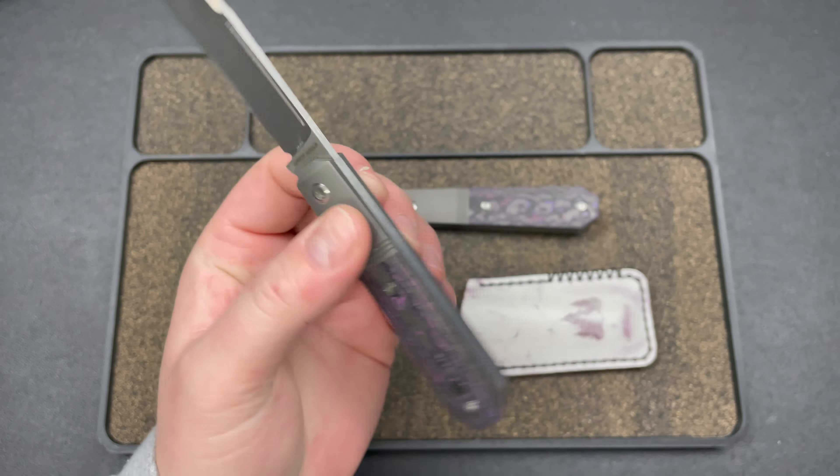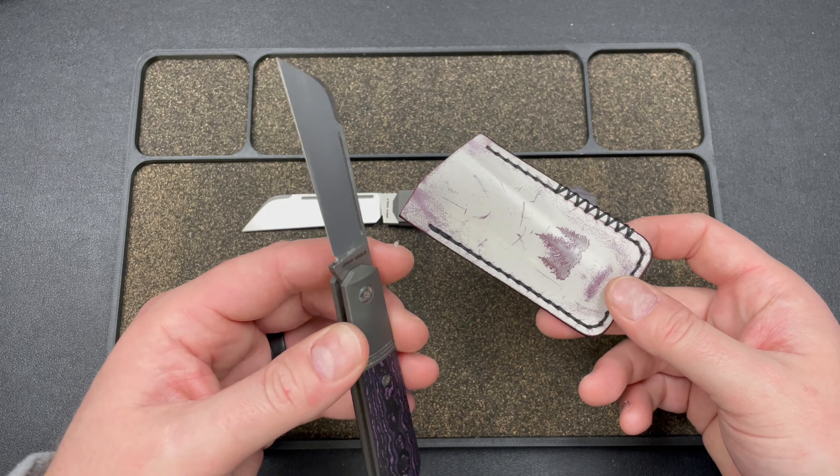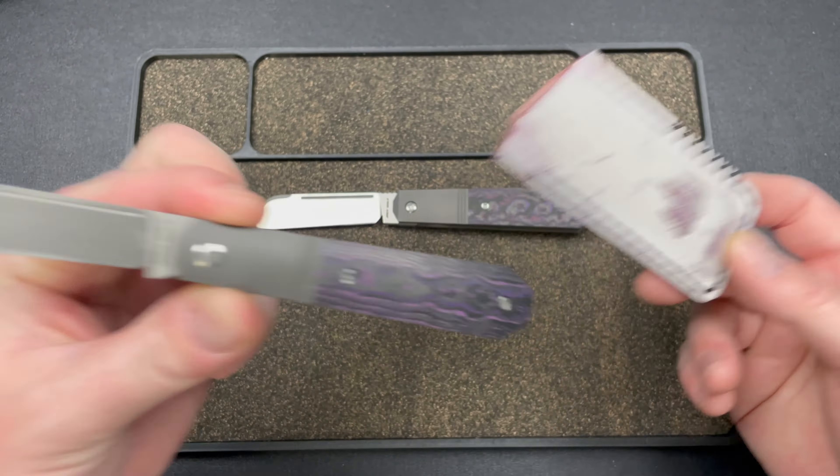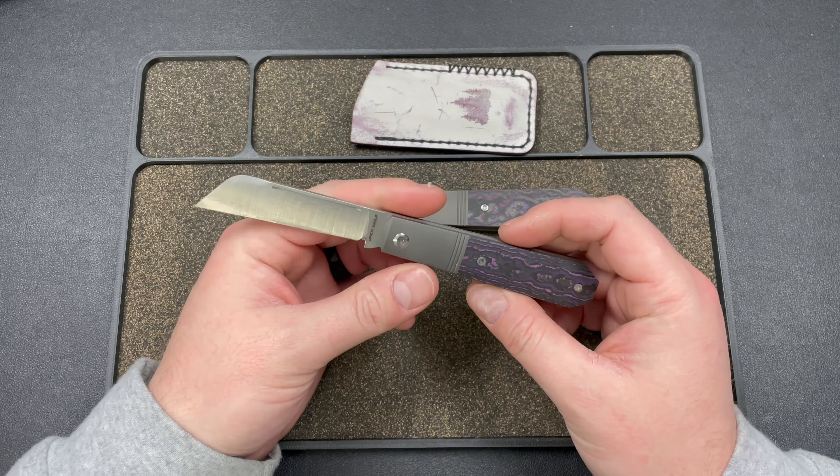Got some wax on there, because that's how I store my slippies. Although I finally smartened up, thanks to you guys telling me I'm an idiot. Now that I have a dedicated case for my Jack Wolfs, I keep them out of the slip — I just put them with the slip in the slot.